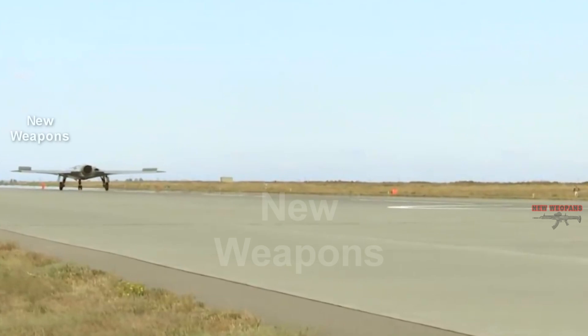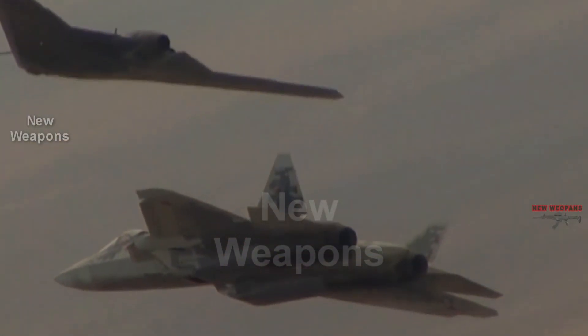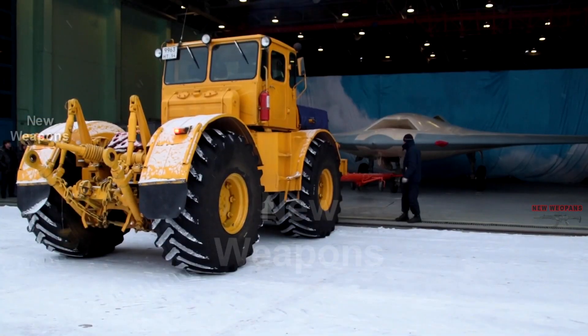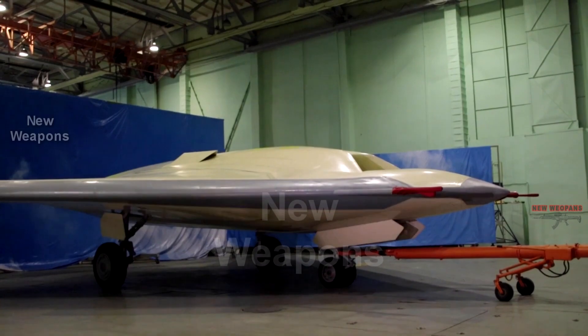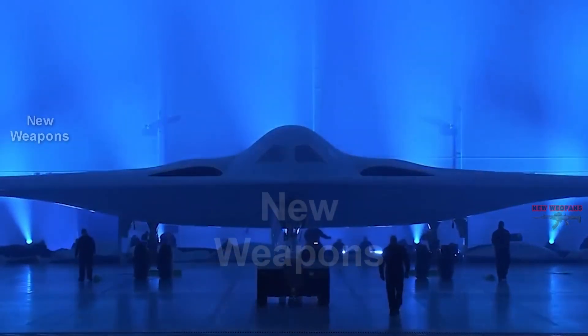By the end of 2024, the Russian Air Force will receive 22 Su-57s, and by 2028 their number will be increased to 76 units. A Su-57 fighter pilot will be able to simultaneously coordinate the actions of four heavy strike Hunters. A group of drones will most likely be controlled from a new special two-seat version of the Su-57.